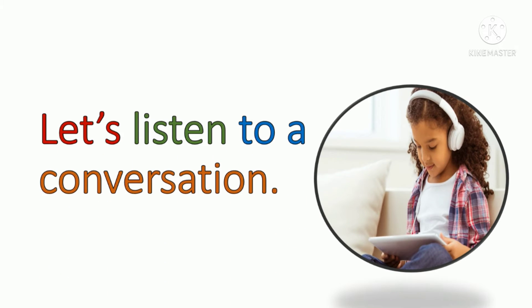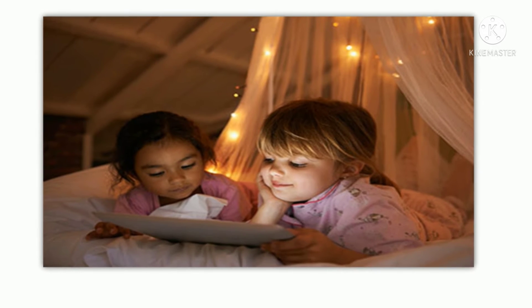Let's listen to a conversation. Our story for today is all about two friends named Johan and Una, and they are wanting to have a sleepover. Let's go and learn some more.